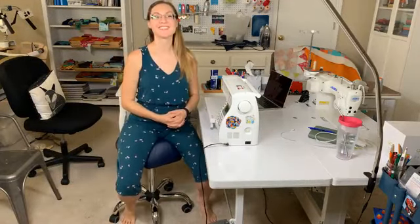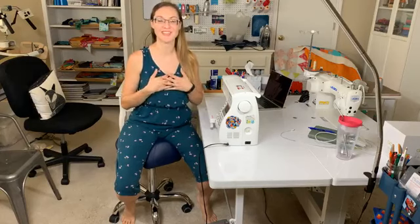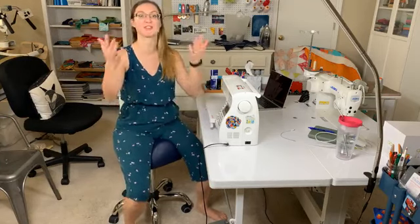Good morning rock stars, welcome to String and Story. My name is Hollyann Knight and it's my job to guide you to quilt with confidence. Today we're going to talk about posture and ergonomics for free motion quilting.